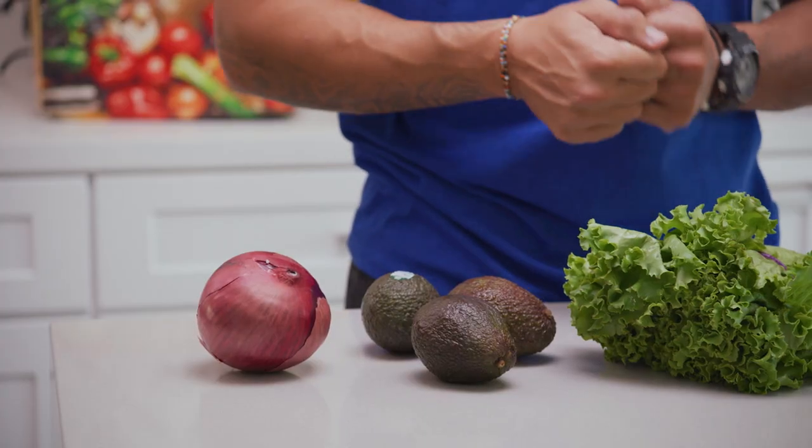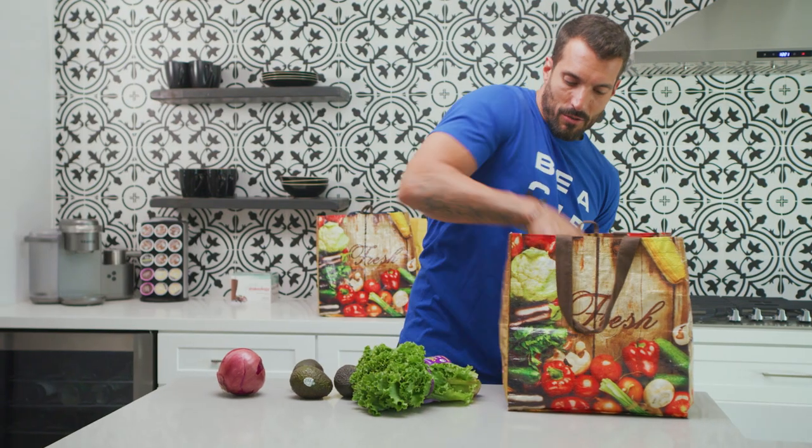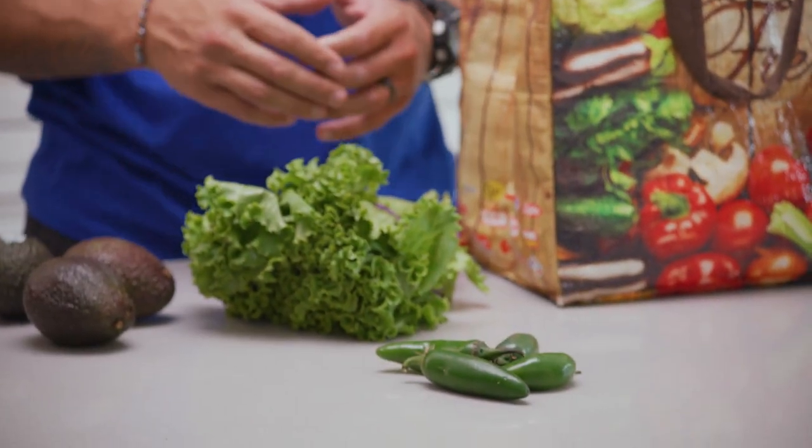Purple onion — chop it up, mix it up with your tuna, that's also pretty tasty. Love putting it into the eggs in the morning as well. I'm pretty sure you can add this to anything. Jalapeños — I truly believe those are the perfect add-in to everything, adding a little extra spice and a little bit of extra flavor. I'll put it in anything you got.